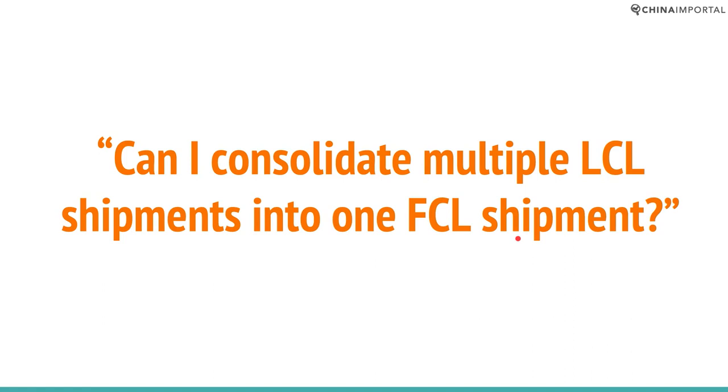Can you consolidate multiple LCL shipments into one FCL shipment? Yes, you can, and this is one of the best ways to save on freight costs. Some importers have been buying for years from China and other countries in Asia, building supply relationships with suppliers across different regions and countries. When you ship separate LCL shipments, you pay very high shipping costs on a per-unit basis. You could save thousands of dollars by consolidating all of those LCL shipments into one FCL shipment.